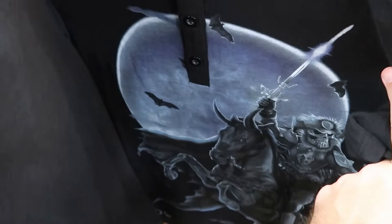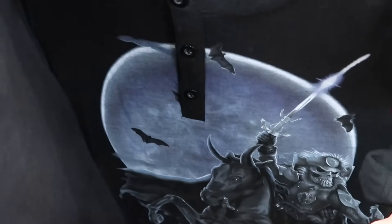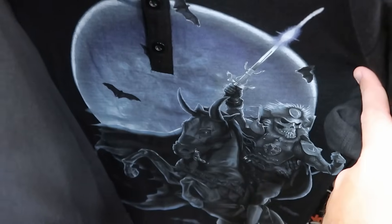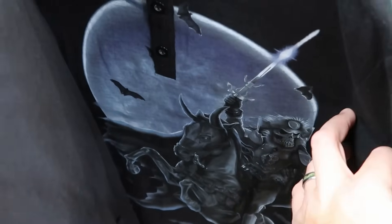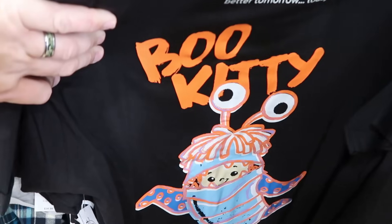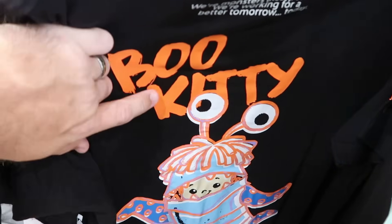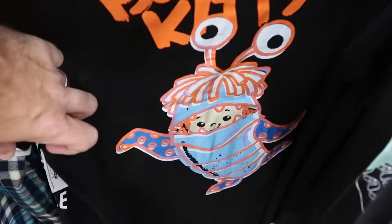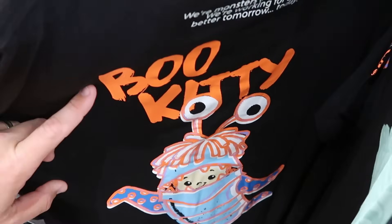Other t-shirts on this rack include one with a huge graphic from Willow with three buttons, $14.99 from $37. There's also an awesome Monsters Inc. t-shirt with Mike Wazowski and scare actors on the front, and a huge 'Boo Kitty' graphic with Boo on the back, $19.99 from $40.